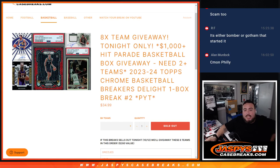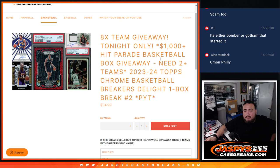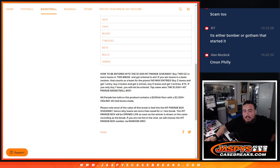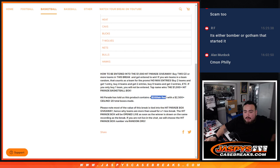What is up everybody, Jason here with Jaspies. We just sold out this 23-24 Top Scrum Basketball Breakers Delight 1 Box Break, Pikachu number 2. If you buy two teams you get an entry to win a $1,000 Hip Parade Basketball Box giveaway — buy two teams, get an entry; buy four, get two, etc. Top name wins a box. Hip Parade told us the lowest floor for the $1,000 box is about $200, the highest is $2,500, with 20 total boxes made. Since this is a one-box break, most of the value is tied into the Hip Parade Box, hence why teams cost more than usual.